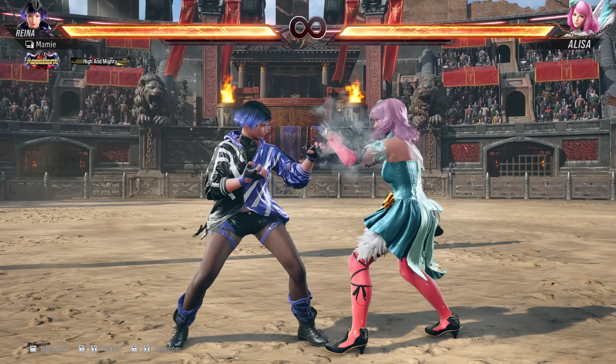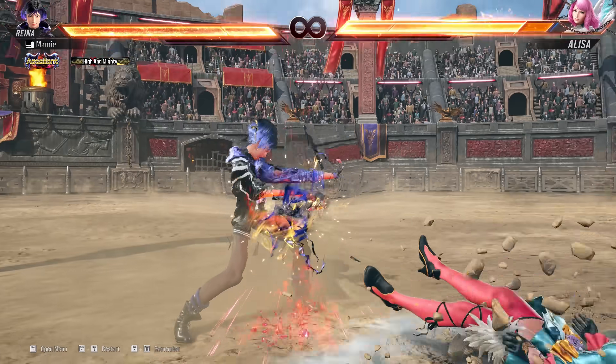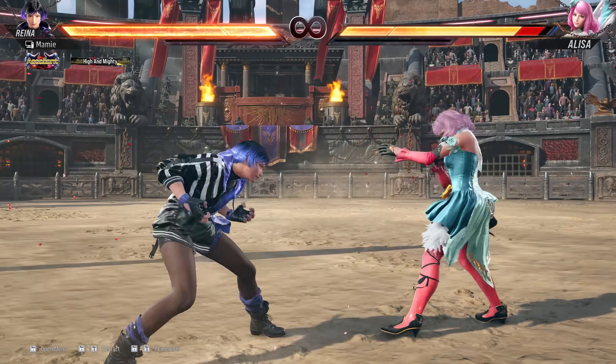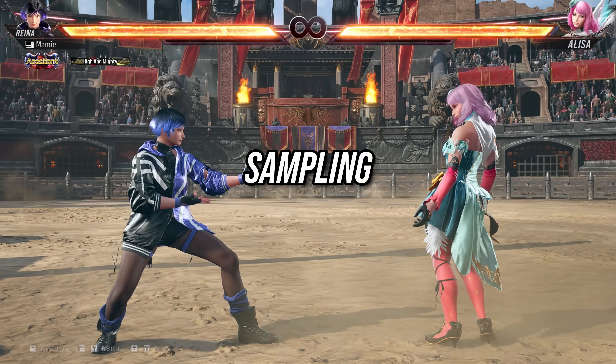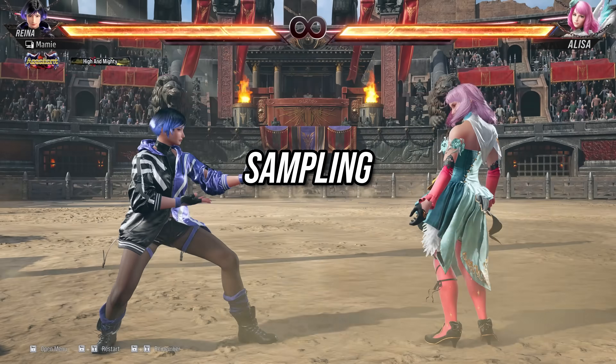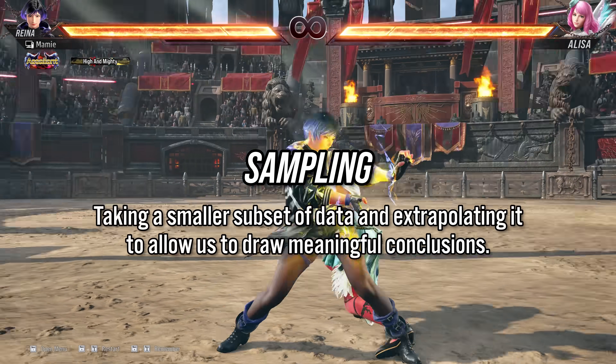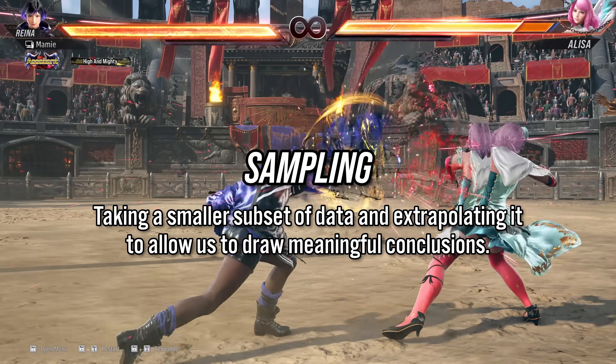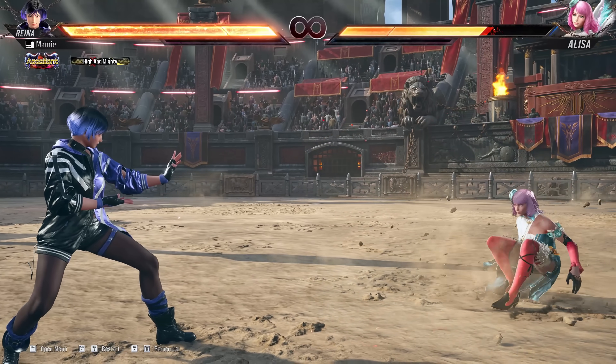And now, onto the quantitative testing. Given the tens of thousands of possible situations in Tekken, and that I am just one person, I used sampling in order to efficiently gather data. Sampling is just taking a small subset of data and extrapolating it to allow us to draw meaningful conclusions without having to test every situation individually.